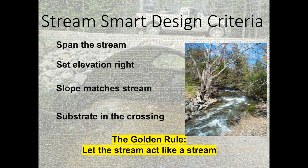If you get all of those things right, you're going to follow the golden rule: let the stream act like a stream. That's the whole point — to build a crossing that lets the stream go underneath the road without changing its character at all, maintaining hydraulic connectivity upstream and downstream.